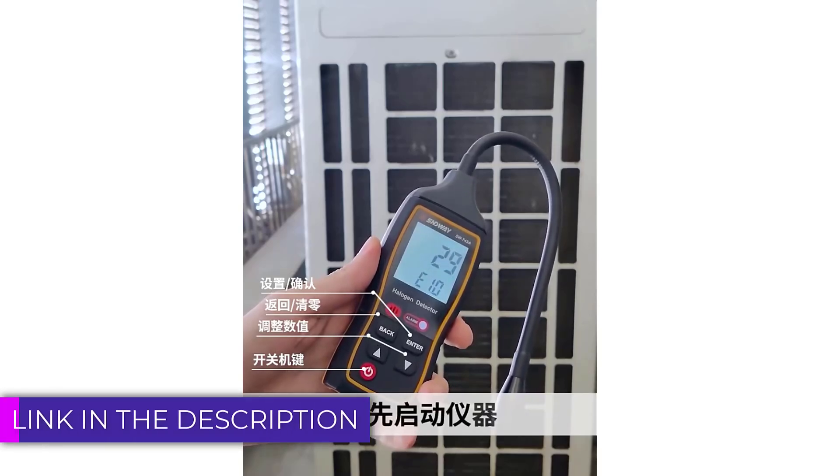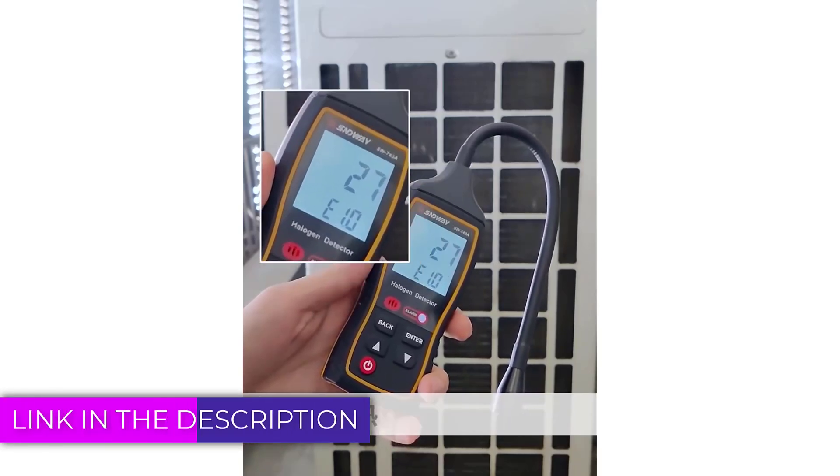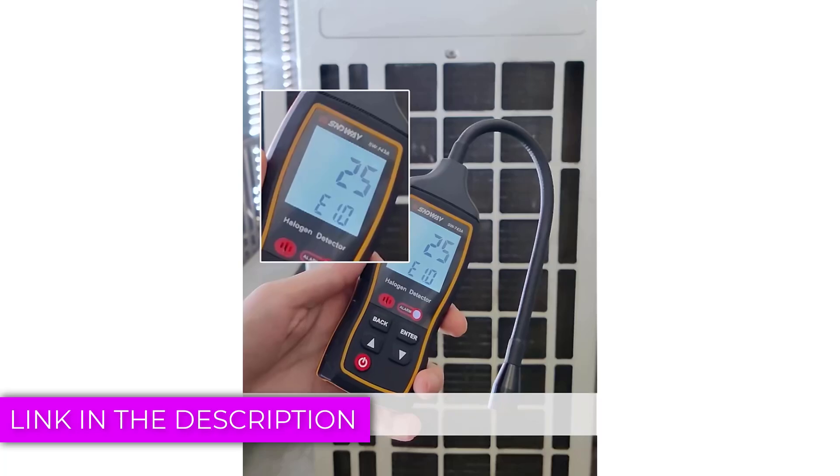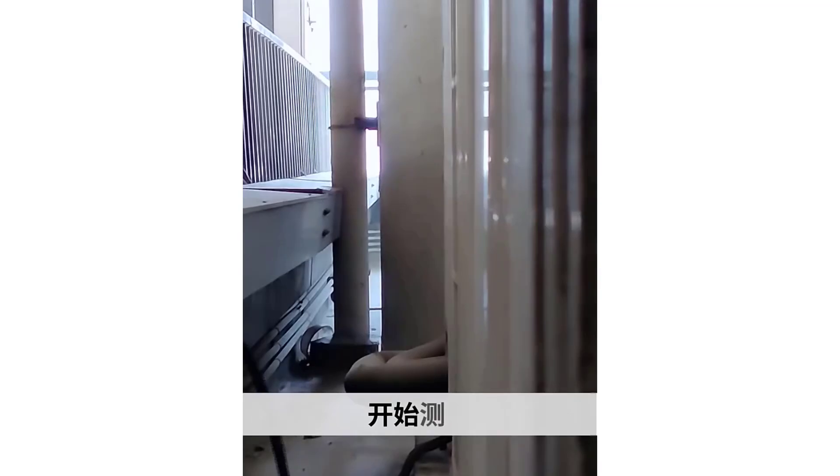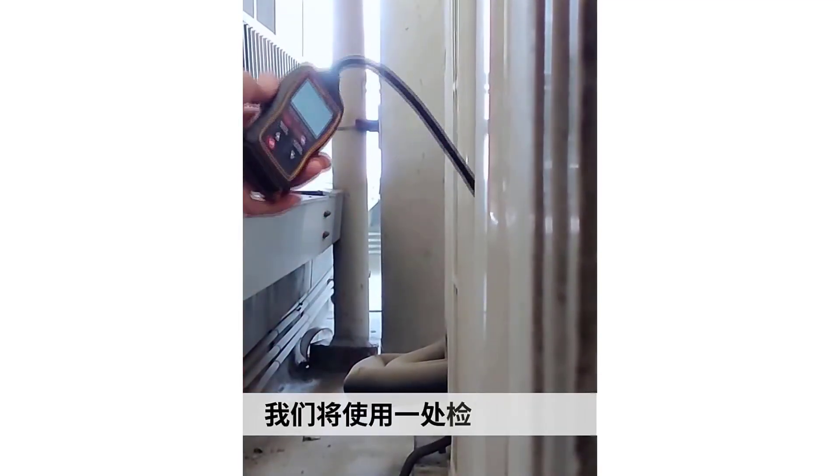A gas leakage detector is a crucial safety device designed to identify and alert users to the presence of harmful gases in the environment. These detectors are essential in homes, industrial settings, and commercial spaces where gas leaks can pose significant risks.